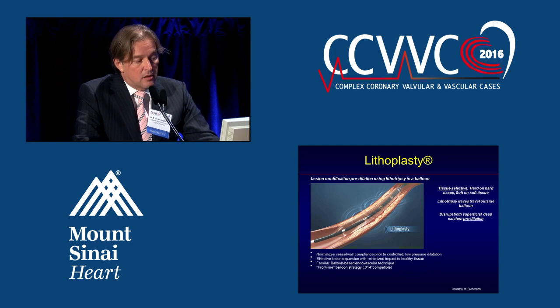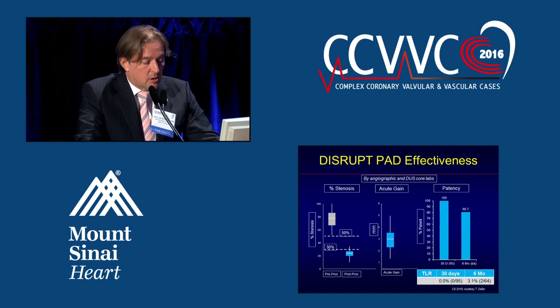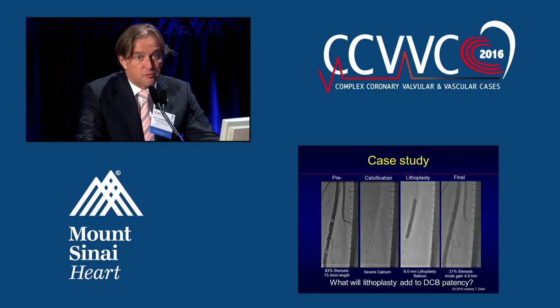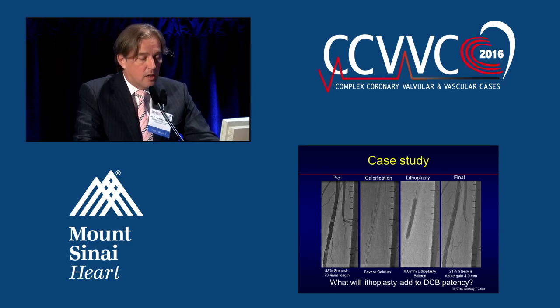Lithoplasty modifies the lesion using ultrasound, which is tissue-selective: hard on hard tissue and soft on soft tissue. It changes vessel compliance, normalizes it, and allows effective lesion expansion with minimized impact to healthy tissue. Data presented by Thomas Zeller during Charing Cross shows a good effect on percentage of stenosis and good acute gain. Six-month patency is 80%, which is not exceptional, but holds great promise when combined with drug-coated balloon therapy. We know calcification is a major problem for drug uptake in lesions. Popcorn-like lesions after lithoplasty illustrate how a very good result can be obtained with balloon angioplasty.